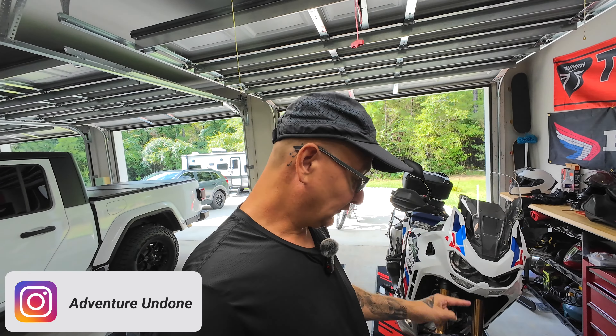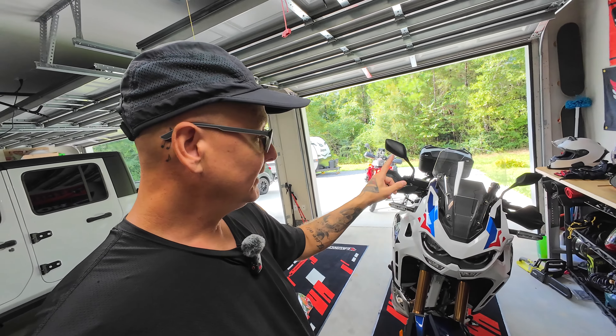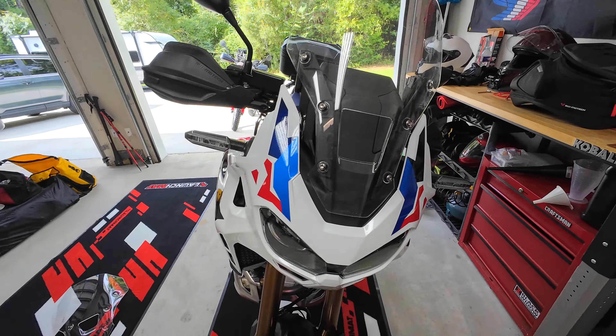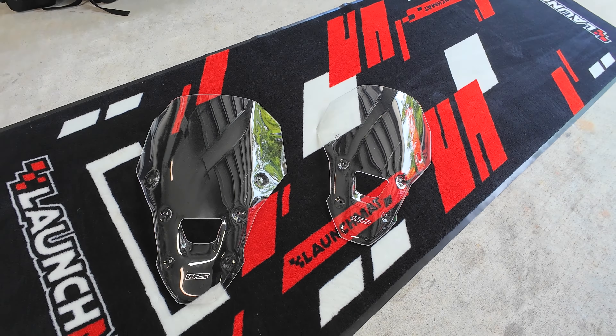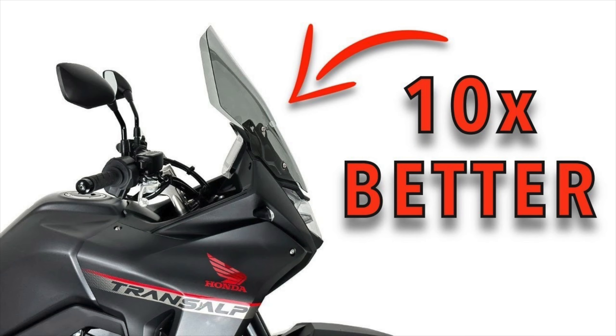A few of my favorite mods for new motorcycles are tires, luggage, and windshields. That's exactly what we're going to be talking about on my 2024 Africa Twin Adventure Sport — the windshield. We have the stock one installed right now, but we're going to be taking a look at the WRS windshields. We also took a look at these on the Trans Alp.